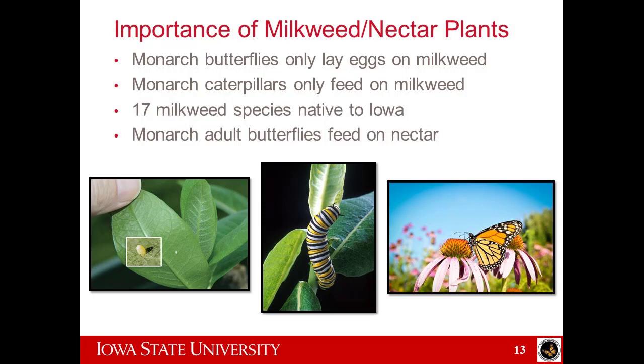Let's talk about milkweed and the need for milkweed and nectar plants. The monarch butterfly absolutely needs milkweed to complete its life cycle — adult butterflies will only lay their eggs on milkweed, and the larvae will only feed on milkweed. But maybe what you didn't realize is that the adults also need nectar. We've lost a lot of our prairies in Iowa and throughout the Midwest, and we need to provide for those nectar needs.